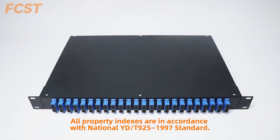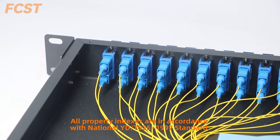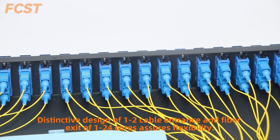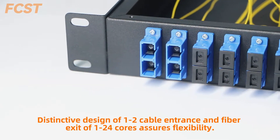All property indexes are in accordance with National U925-1997 standard. The distinctive design of one-to-cable entrance and fiber exit of 124 cores assures flexibility.